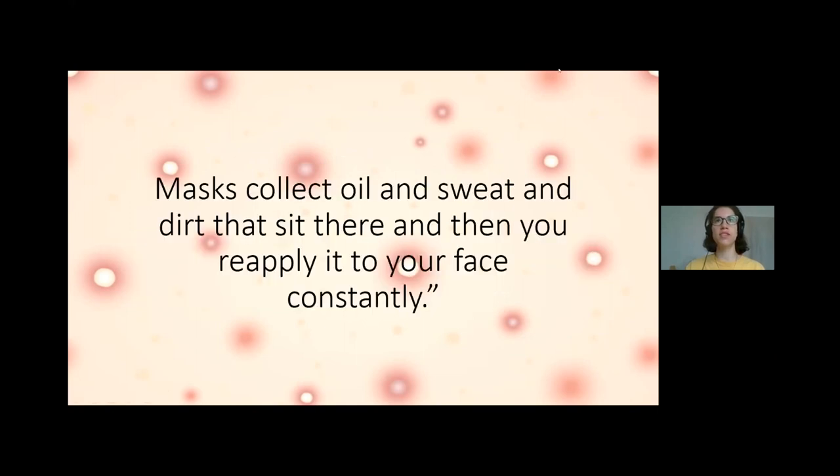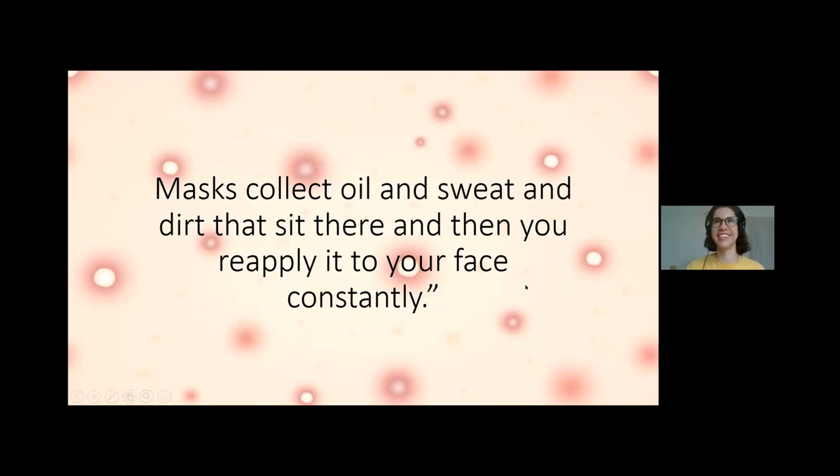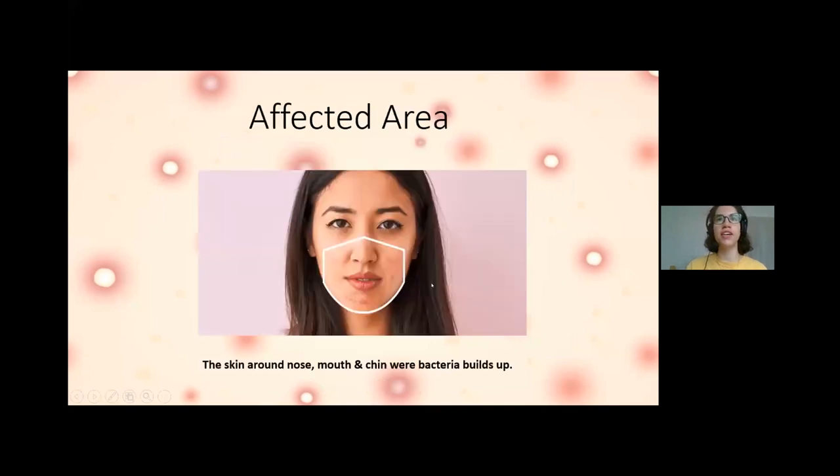Masks collect oil, sweat, and dirt, and you reapply it to your face constantly. People who already experience skin conditions like acne, eczema, allergies, rosacea, and are sensitive to changes in temperature or humidity are most affected. The affected area is right where the mask sits — anywhere from the nose, mouth, and chin area where bacteria tends to build up.